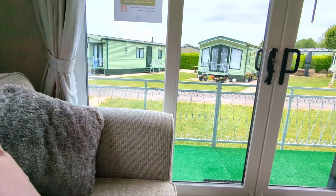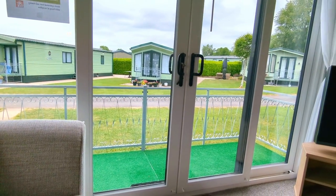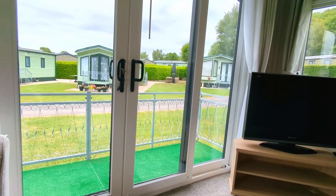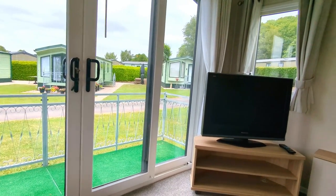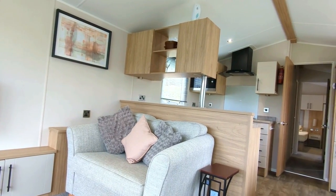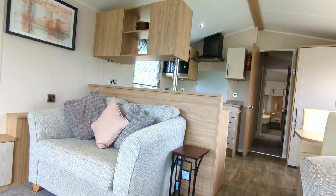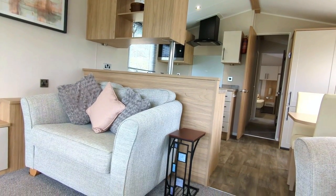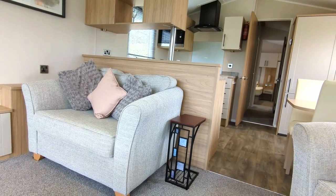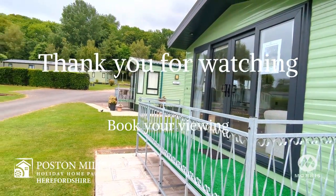So here we are, enjoying the day in the Willoughby Ellesmere and planning our adventures in Herefordshire. If you'd like to take a closer look at this holiday home at our Poston Mill Holiday Home Park, you can enquire on our website or contact the park directly to book a viewing. Thank you for watching.